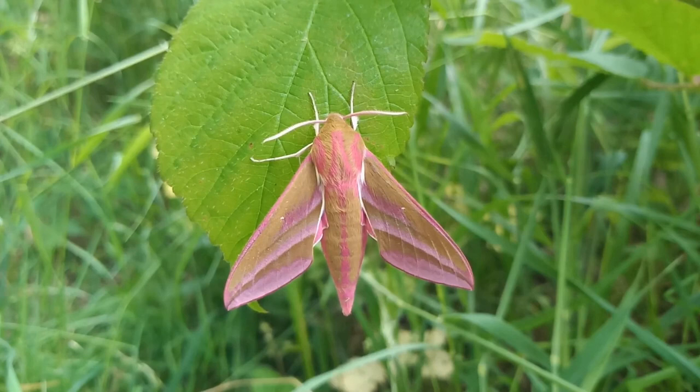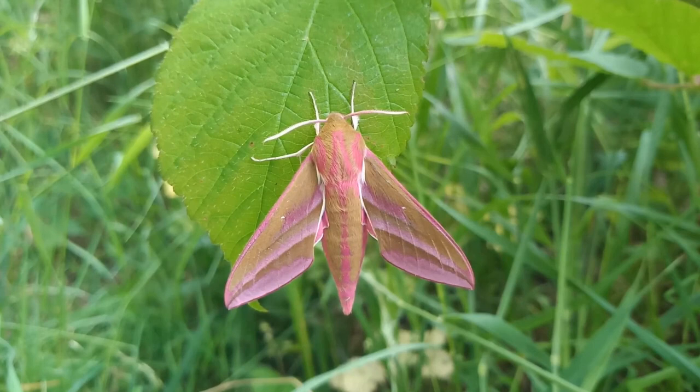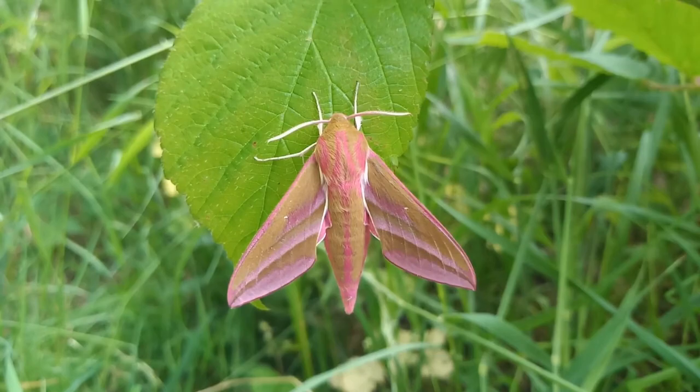Yet again, it's representative of one of those moths that prove the majority of the public's conception that moths are just brown and furry and horrible and chase around the kitchen light — wrong. Some look like this, others look even better than this, although they don't match the size of the elephant hawk moth.